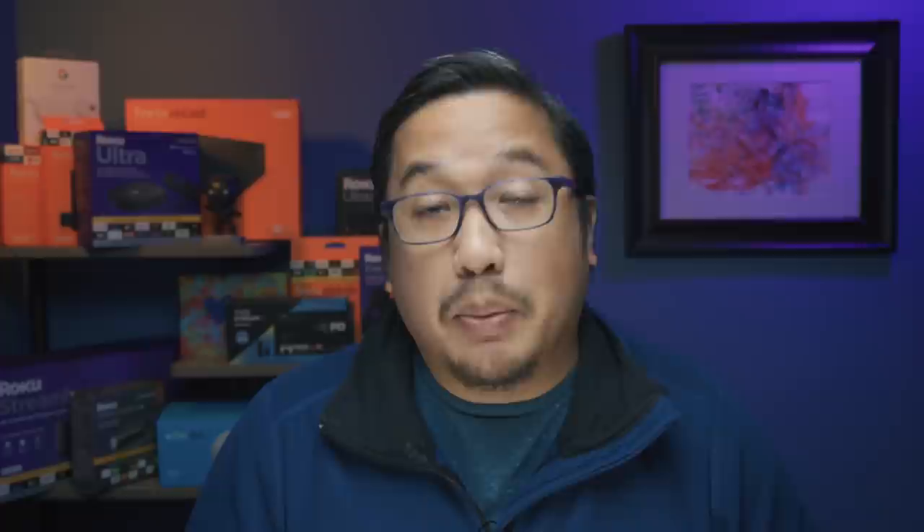Full disclosure right up front: Sling TV wanted to share what they've got cooking, so they sent over a custom Fire TV Stick 4K for us to check out for free. But as with all of our coverage, our opinions remain 100% our own. So with all of that being established, let's find out what we're dealing with here.